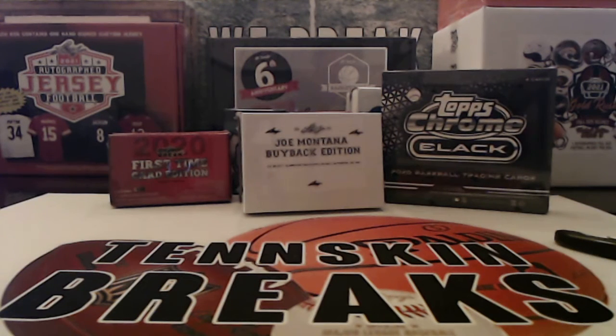First up we've got a brand new Joe Montana buyback edition card from Leaf. This is a new series — I grabbed a few boxes of this when it hit the Leaf website over the last week or so, maybe over Black Friday. In every box you've got one Beckett slab authenticated buyback autograph card. The years range from any original card from 1982 all the way to 2021 — so some could be Leaf cards, some could be an old Joe Montana original card that's been autographed and Beckett slabbed.